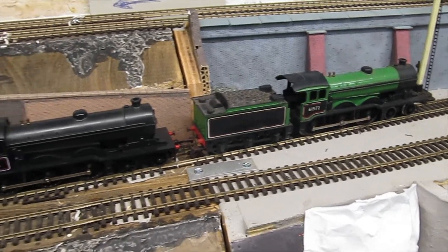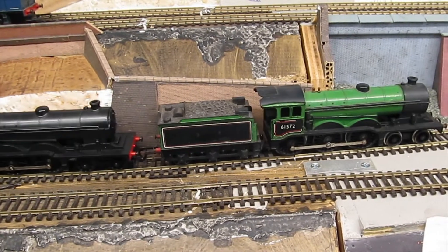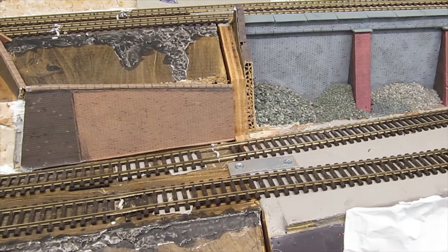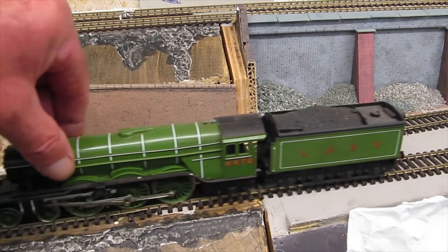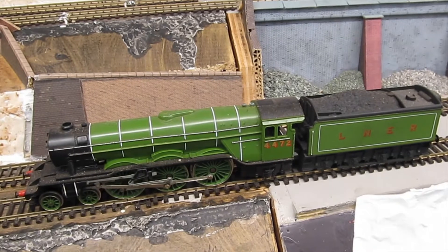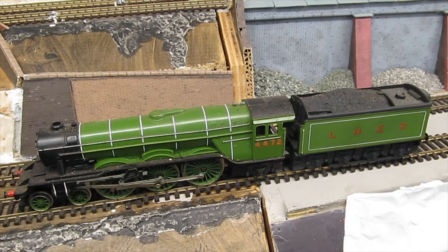But the video isn't about that today. The video is about this — the Flying Scotsman. A couple of friends worked for Rovex, which was then Tri-ang Hornby I think, and in about 1976 I was offered this.